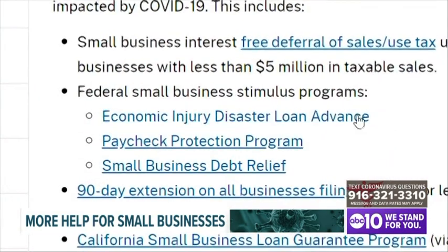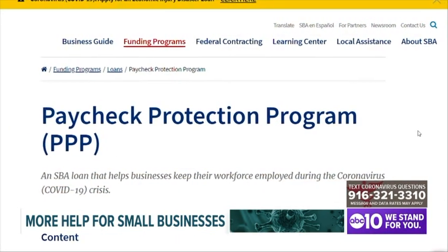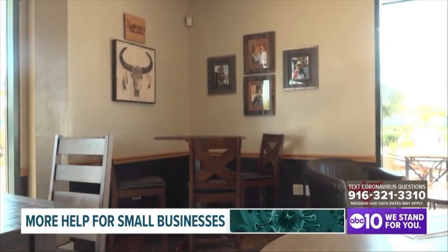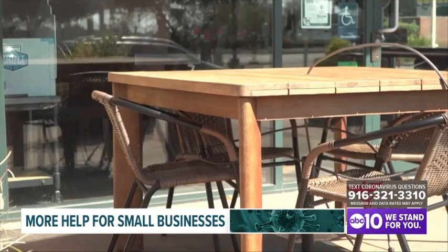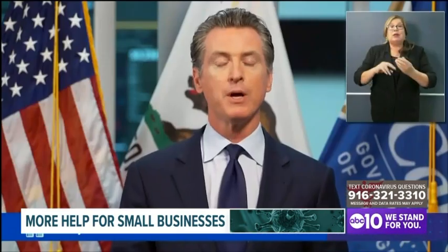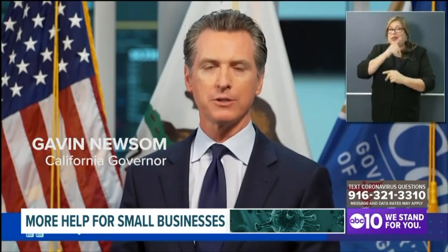That's the Economic Injury Disaster Loan and the Paycheck Protection Program, both through the U.S. Small Business Administration. First, let's break down the Economic Injury Disaster Loan. Business owners can receive a bridge loan that comes with no fines or penalties and no state sales tax for a year. They can take upwards of $50,000 as a loan and not have to pay the state those sales tax receipts for 12 months.